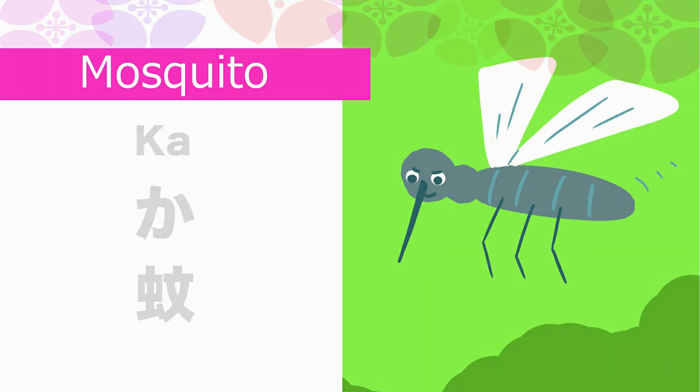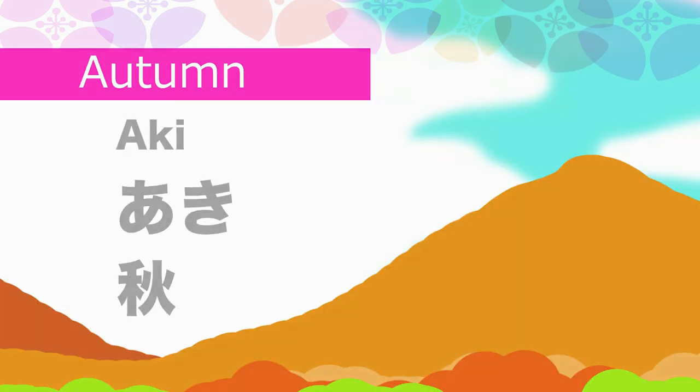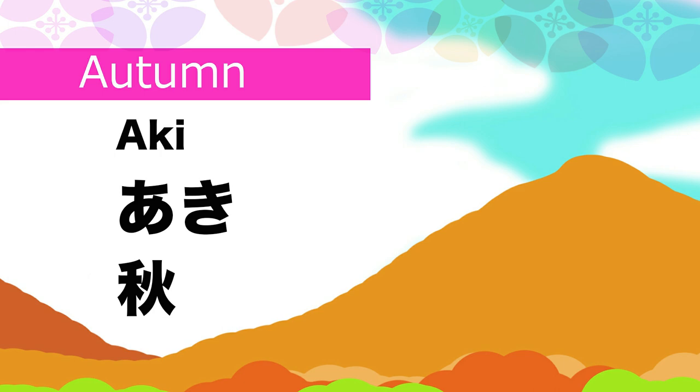Mosquito in Japanese is Ka. Now let's move on to autumn. Autumn in Japanese is Aki.